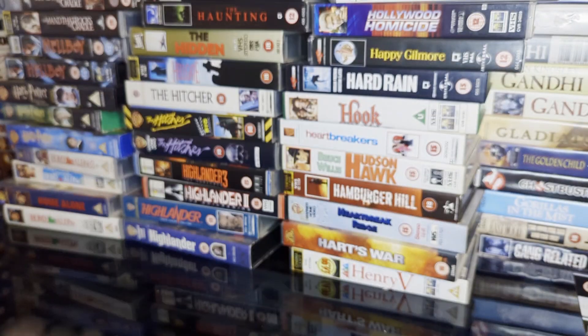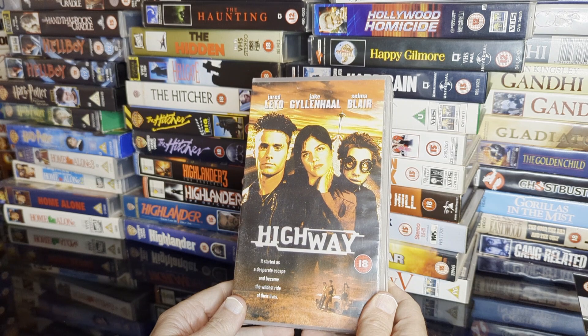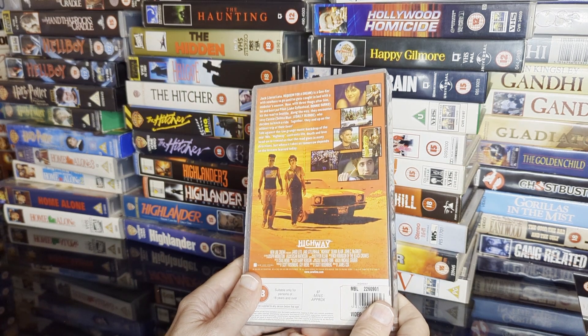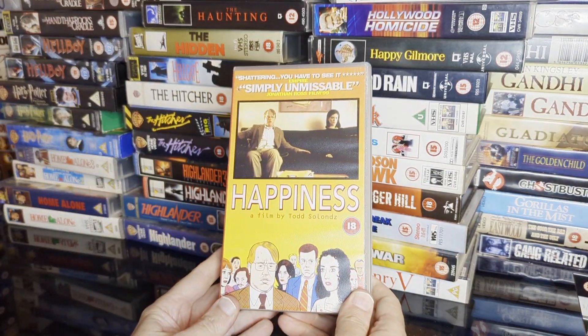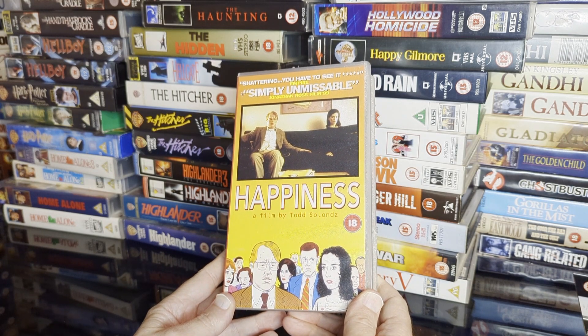Seen once or twice back in the day — Highway with Jared Leto, Jake Gyllenhaal, and Selma Blair. Don't know this one — could be awesome, could be terrible. Music by the guy from The Black Rose apparently. Another one I don't know — I don't even know I have this one — Happiness.